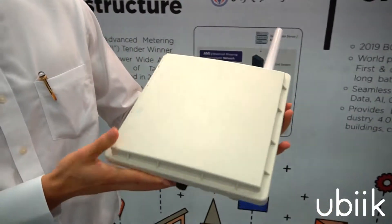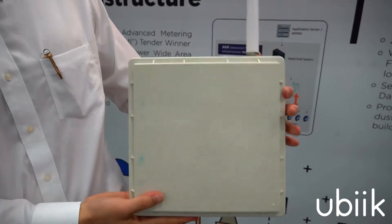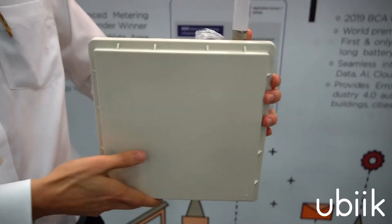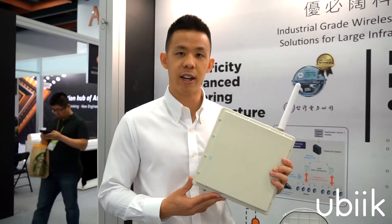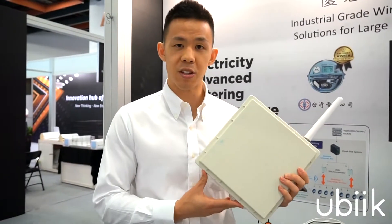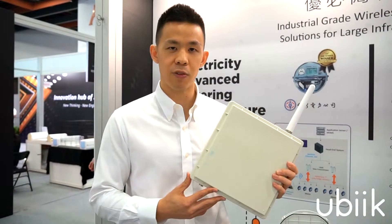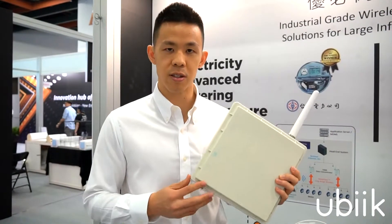A quick introduction of our hardware components. First is our base station. When plugged in, it emits our RF technology called Weightless, which is a low power wide area network technology. When the base station is plugged in, you get around a two to four kilometer radius coverage in a dense city environment and can connect thousands of electricity meters.